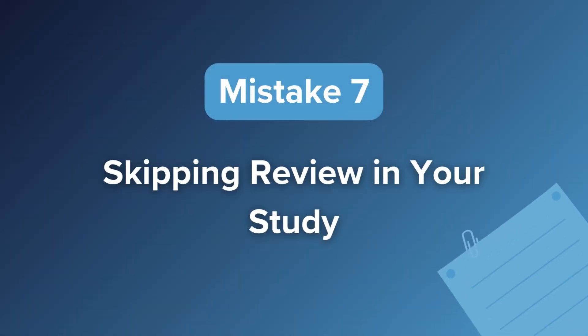Which leads us to our final mistake — mistake number seven: skipping review in your study. We talked about the value of review and edit on test day; now let's talk about review as a follow-up to your practice. I see so many test takers do a bunch of practice problems, pat themselves on the back, and call it a day — but they've missed the most important part. Review is where the magic actually happens. It's where we figure out what mistakes we made, why we made them, and how to recognize and avoid them in the future. Without review, we're likely to make the same mistakes over and over, building bad habits. I recommend setting aside as much time for reviewing problems as you do for practicing them, and spending a little time at the beginning of each study session reviewing your previous day's work. An error log is an incredibly powerful tool for this — check out the Target Test Prep channel for more info.